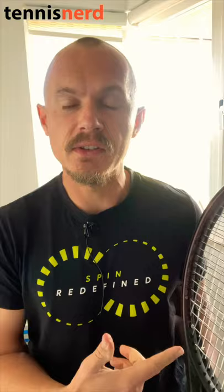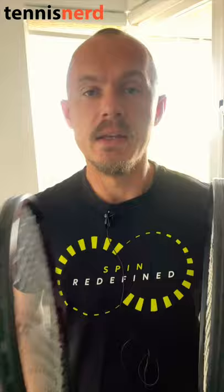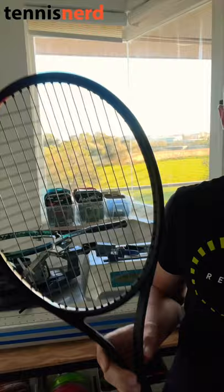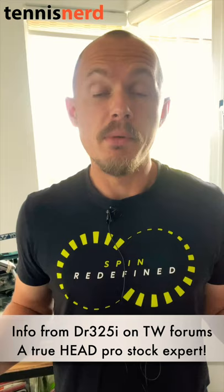Hey fellow tennis nerds. Why am I holding up these two rackets? It's because Andy Murray is testing a new racket in Abu Dhabi. He's testing the PT57A layup inside the Oxetic Prestige MP mold — a 99 square inch frame for more sweet spot, more power, more spin. He's using it in a 16-19 pattern.